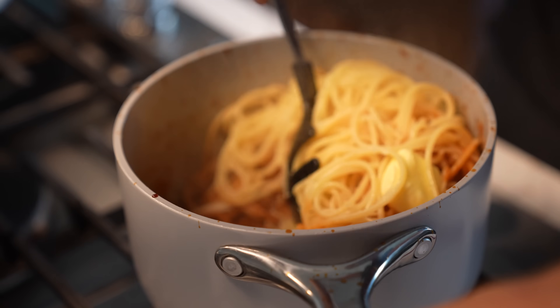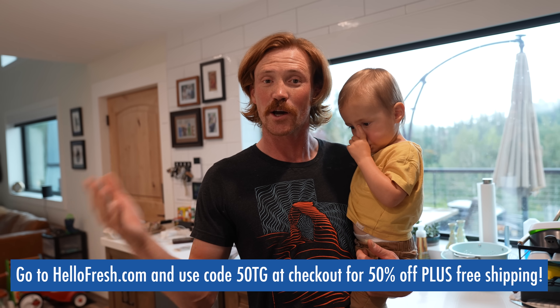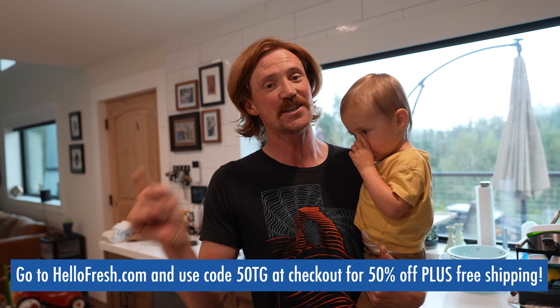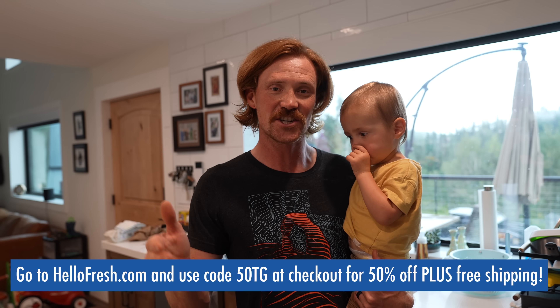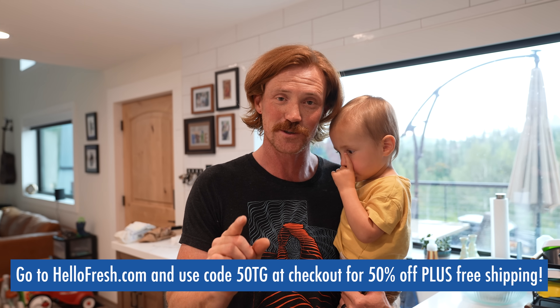With their convenient doorstep delivery, HelloFresh makes it easy to get dinner on the table. Everything is portioned out for you, really easy to do — it just takes the headache out of it, and I can make something delicious for myself, my wife, and my baby in a short amount of time. You can click the link in my description or go to hellofresh.com and use code 50TG — the TG stands for Trent's Garage — to get 50% off your first box. Thanks again to HelloFresh for sponsoring today's video.